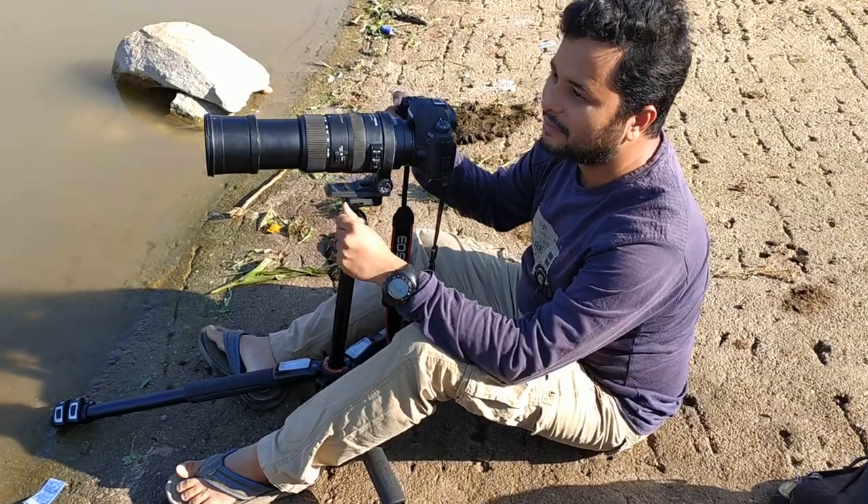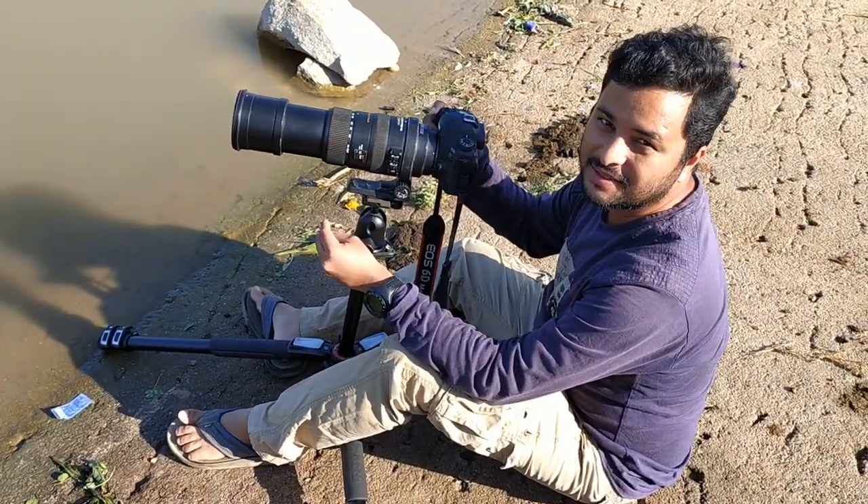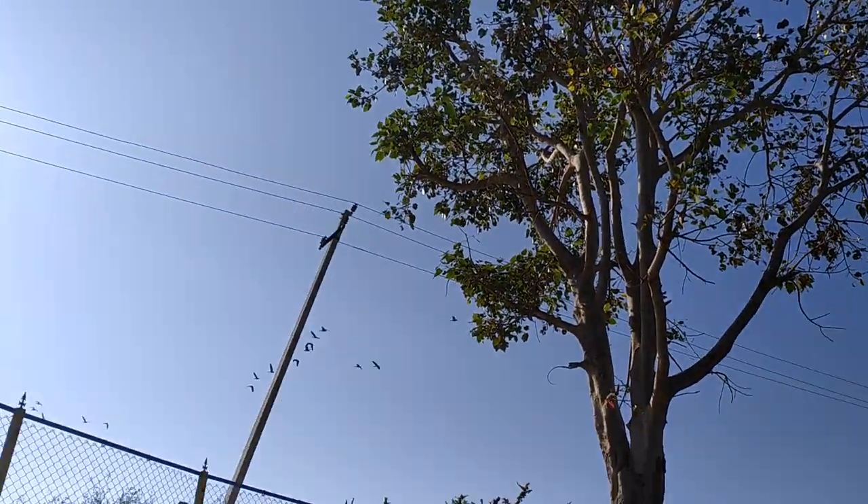Hi guys, we are near the lake right now. These are bar-headed geese which travel at least 3000 km, and you can see the lake there.